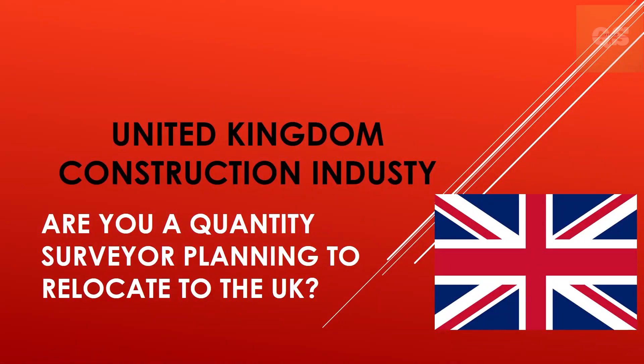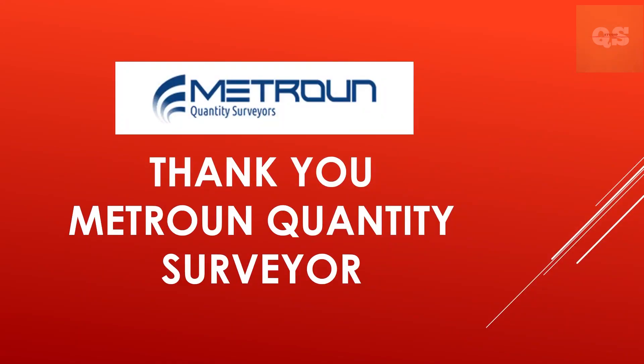Hi, welcome to the Quantity Surveying Studio. If you have not yet subscribed, please do subscribe for Quantity Surveying related content. In this video we will be focusing on the UK construction industry, mainly helpful for international Quantity Surveyors looking to move to the UK. I am joined by the team of Metron Quantity Surveyors, a UK based Quantity Surveying and construction related YouTube channel. The link to their channel is in the description — please support them by subscribing and liking their videos.